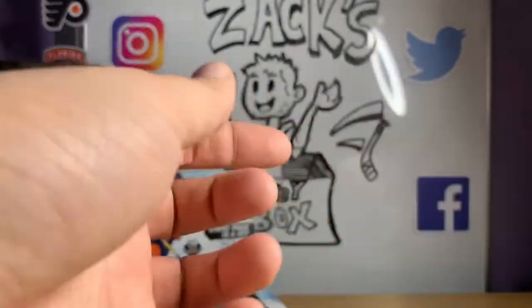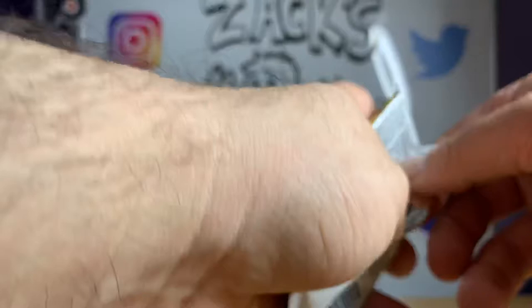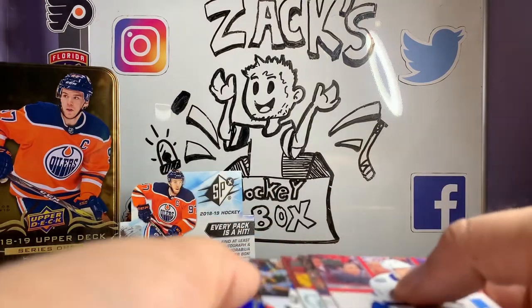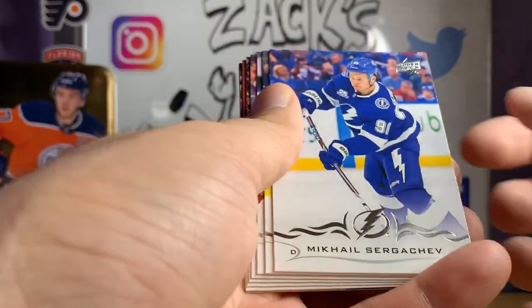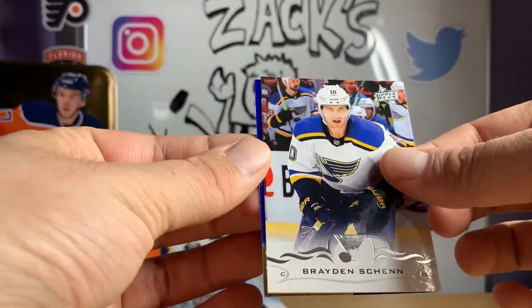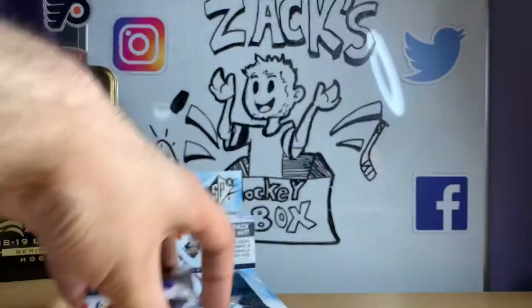I do like some of the Jimmy Vesey cards I got, but they're not really worth all that much. I got one from Artifacts that I don't really need because I already have the really nice patch one with the letters from his shoulder number. I was going to try to sell it off, but it wasn't worth anything, so I'm still sitting on it. That's why I don't collect cards for money — you collect them for the hobby and the thrill of the hunt. And our hit is a Shooting Stars of Patrick Kane.